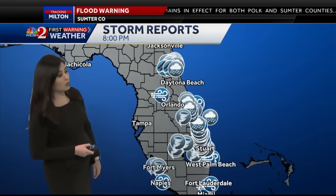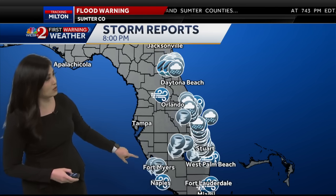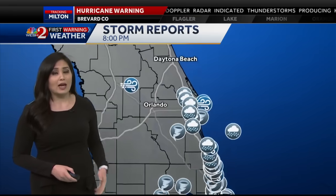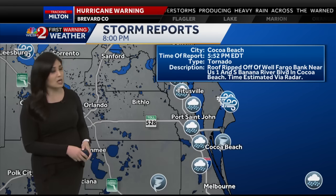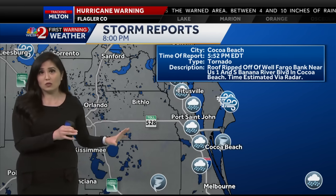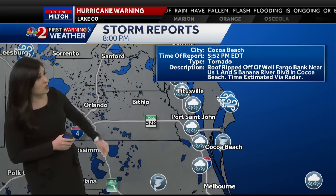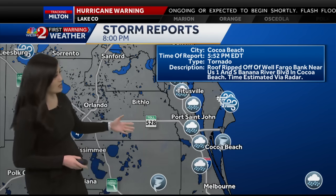Here's a look at all the storm reports we've seen so far today from Milton, and the majority of those have either been flooding or tornado threats. We've had a lot of wind, a lot of rain. And I want to hone in over in Brevard County — we got reports of a tornado, likely meaning it hasn't been confirmed yet by the National Weather Service, but there was damage reported of a roof being ripped off a Wells Fargo building near US 1 and Banana River Boulevard in Cocoa Beach. There was a tornado warning around that timeframe.